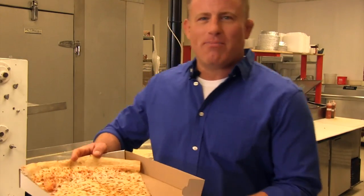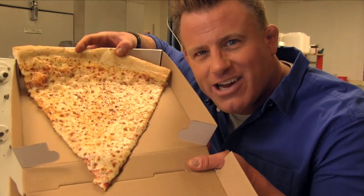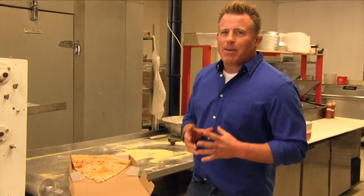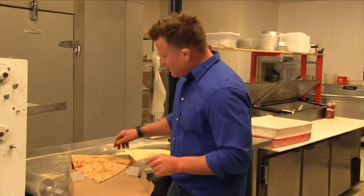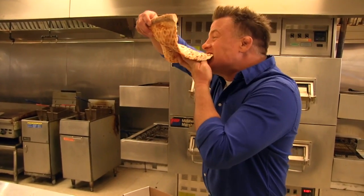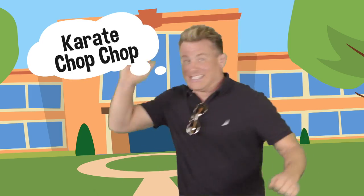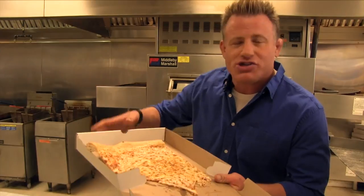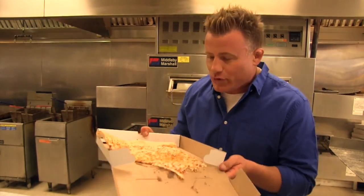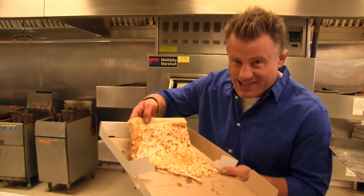First bite of the jumbo slice — I want you guys to get a close-up of this monster. Compare it to my giant head here. I went with the cheese because that's the most popular flavor for the students. Just tried the jumbo slice. Not only is this thing enormous, but it's enormously delicious. I really, really like it. After a long night out, there is only one choice — jumbo slice.